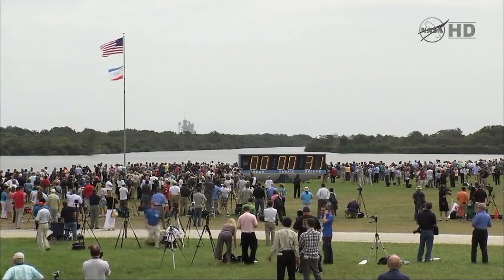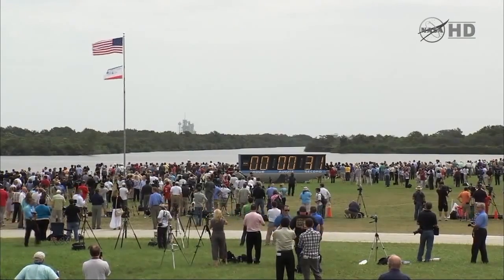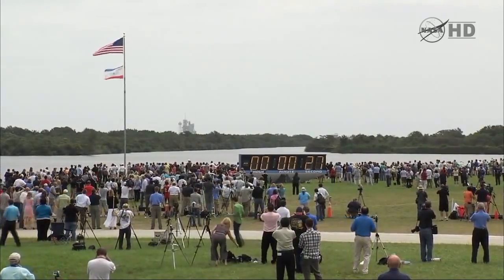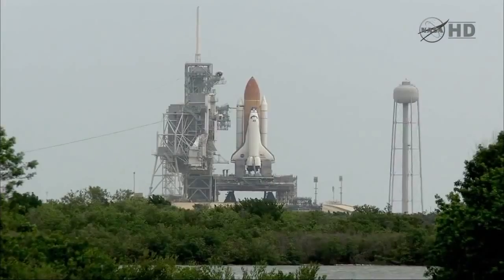Le dernier vol du programme navette est prévu pour 2011, et c'est la navette Atlantis qui ferme le bal pour la mission STS-135. Le 8 juillet 2011, la navette est sur son pas de tir pour la dernière fois de son histoire. L'émotion est omniprésente tout autour du pas de tir. Cette dernière mission consistera à assembler le module Raffaello à la station spatiale internationale.